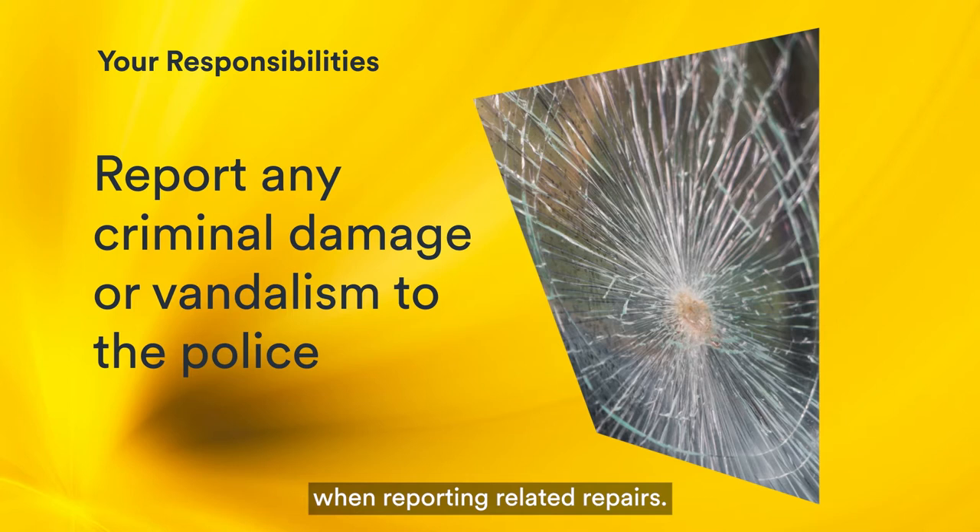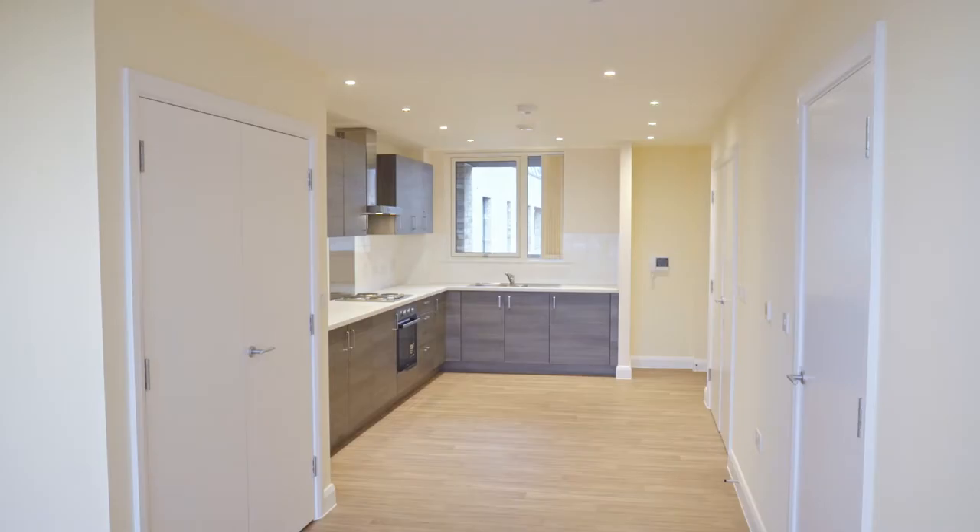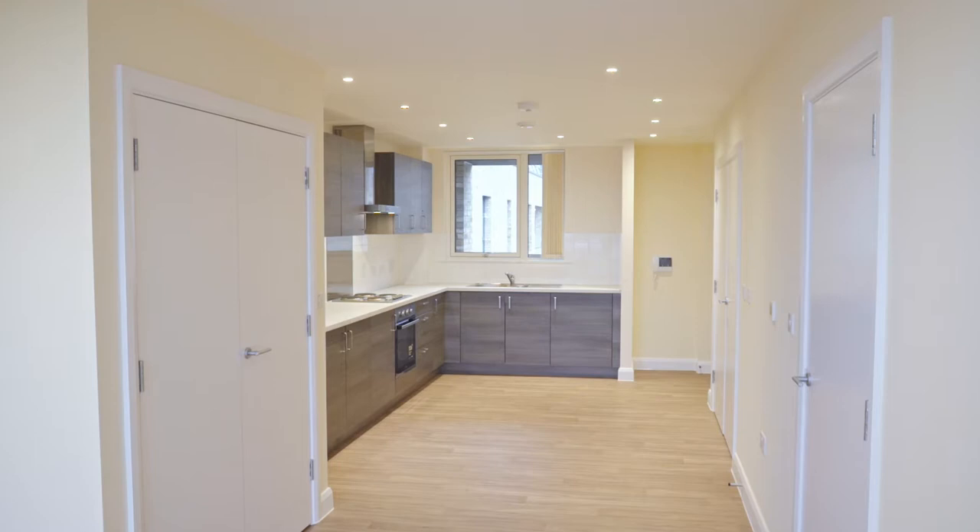If you want to make any changes or improvements to your home, including drilling into walls or ceilings, then you must ask our permission first. Now let's have a look at what the responsibilities are in the different parts of your home.